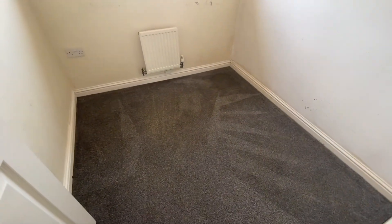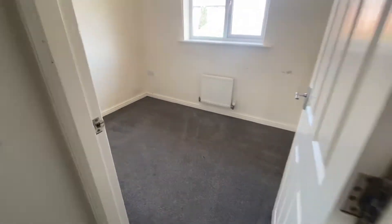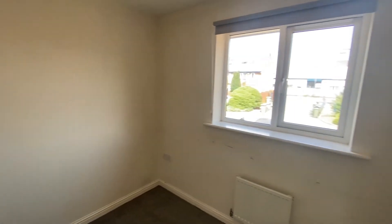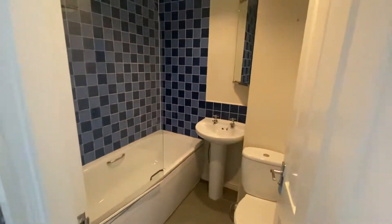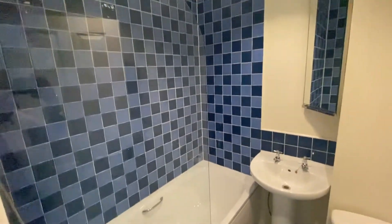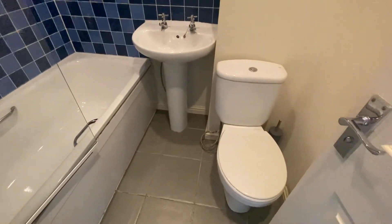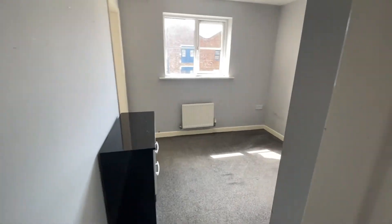Now it's more of a single bedroom this particular room. Then we have bedroom two, which is more of a double room so you can get a double bed in here as well, and then we've got the bathroom and we'll go into bedroom three.